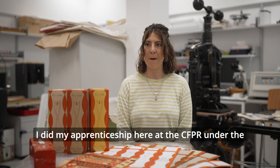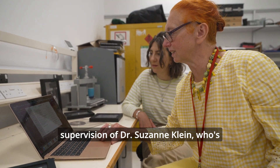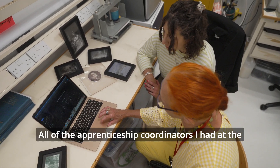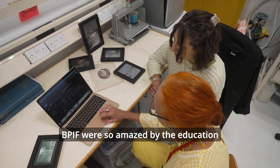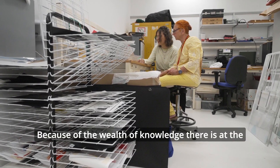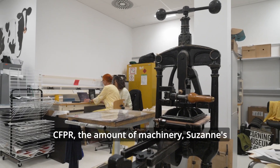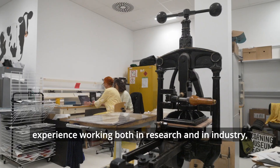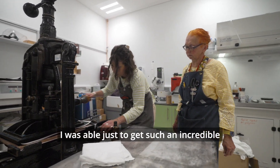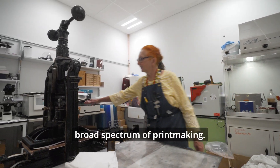I did my apprenticeship here at the CFPR under the supervision of Dr. Suzanne Klein, who is the EPSRC Manufacturing Fellow. All of the apprenticeship coordinators I had at the BUPAF were so amazed by the education that Suzanne Klein was able to give me — because of the wealth of knowledge at the CFPR, the amount of machinery, and Suzanne's experience working both in research and in industry, I was able to get such an incredibly diverse education across a broad spectrum of printmaking.